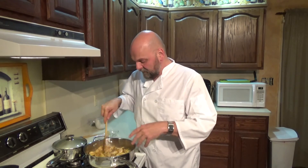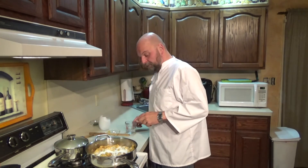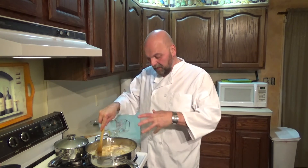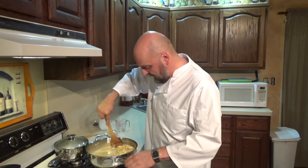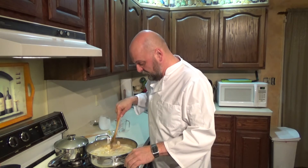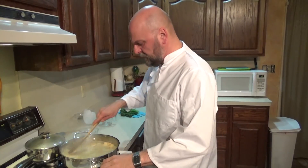Now add one can of coconut milk and a half cup of water. We're going to simmer this for a few minutes to let all these flavors come together and get the coconut sauce to thicken up. Make sure you scrape the pan to get all those good brown bits stuck to the bottom - that's where the flavor is, especially since you added the curry powder. This is smelling amazing already. Cook for a few minutes until the sauce thickens and the chicken is fully cooked through.